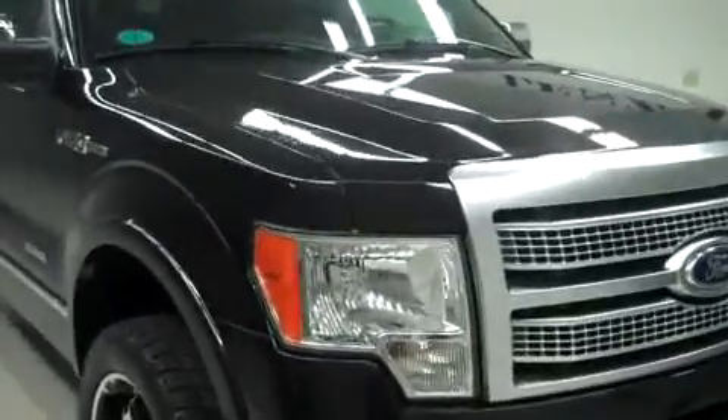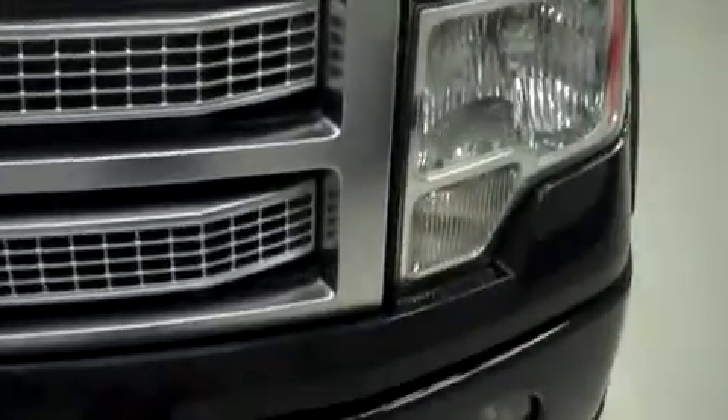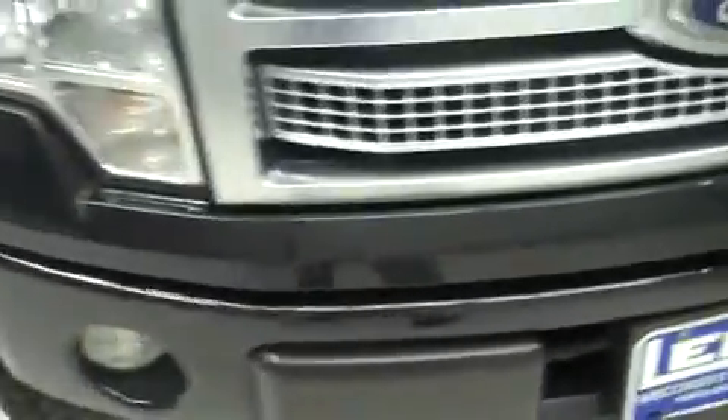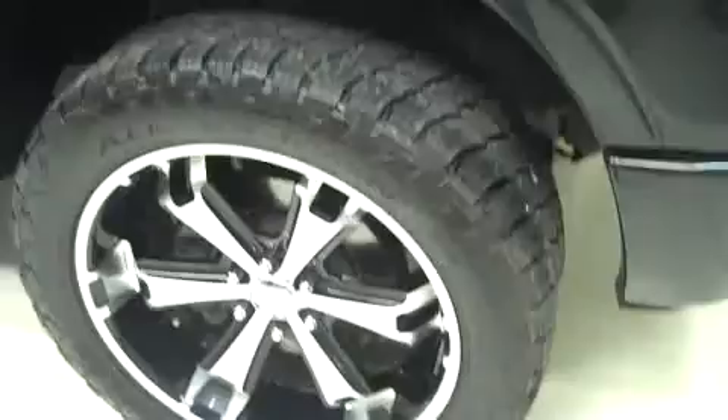This is stock number B5323. This is a 2011 Ford F-150, 3.5 liter EcoBoost, crew cab, and has a 5.5 foot short box.